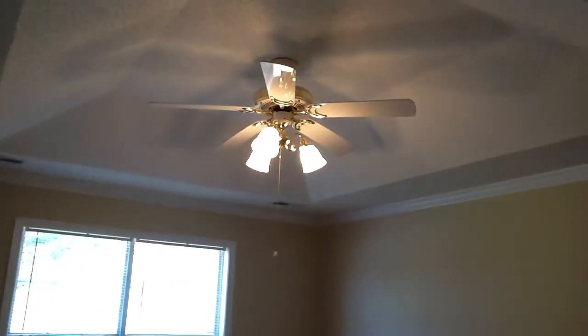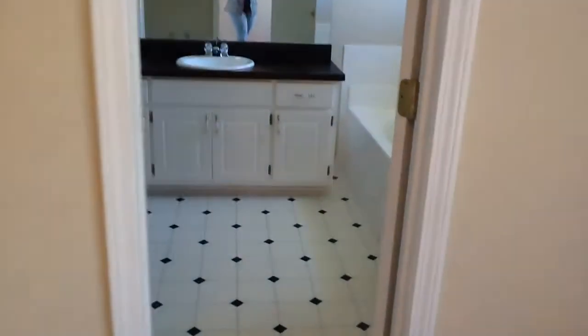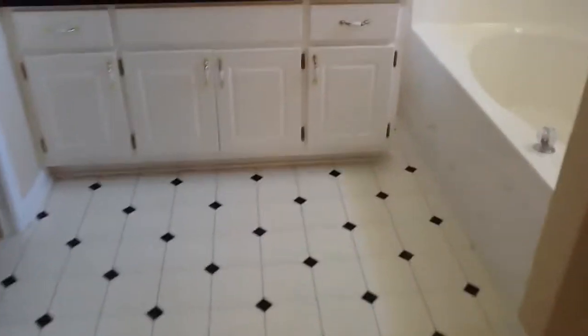This is the master bedroom. It does have a tray ceiling, laminate flooring, with a separate tub and shower. There's a sink with lots of counter space and it does have a nice sized walk-in closet as well.